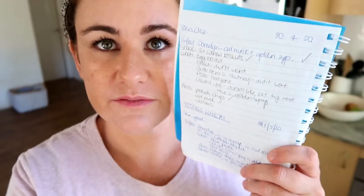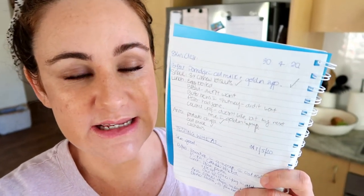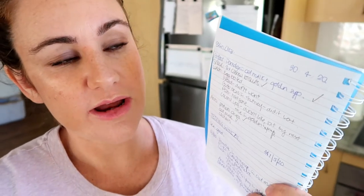We're on day four now. I'm keeping a food diary here — writing what his skin is like, so 'skin clear,' then writing what he had for breakfast, lunch, and dinner, keeping a note of whether he liked that food, and keeping a note of what we're testing.